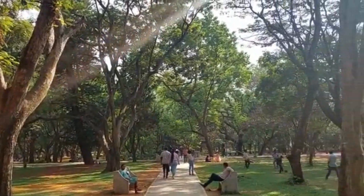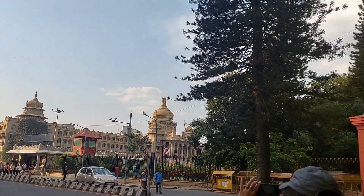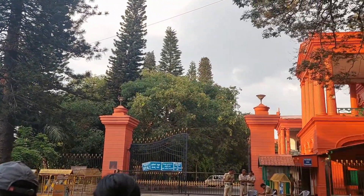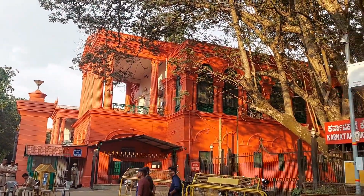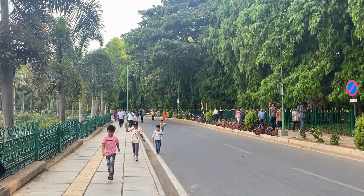Located at the end of Cubbon Park, the library stands amidst a picturesque garden within walking distance from the Vidhan Sudha and the Karnataka High Court. It has a statue of K. Seshadri Ayer surrounded by a rose garden.